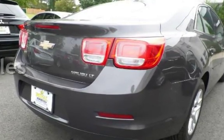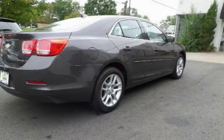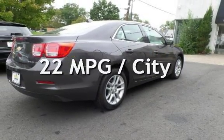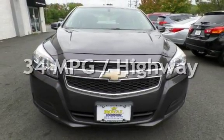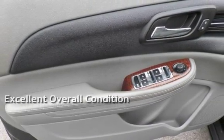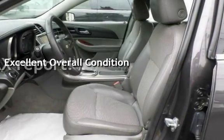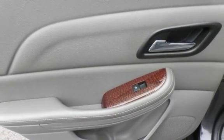This Chevrolet has less than 83,000 miles on the odometer. Estimated fuel economy for this vehicle is 22 miles per gallon in the city and 34 miles per gallon on the highway. This vehicle is in excellent overall condition and qualifies for the Carfax by VAC Guarantee. Ask to see the free Carfax Vehicle History Report.